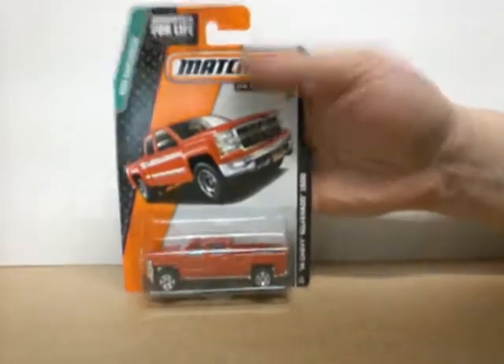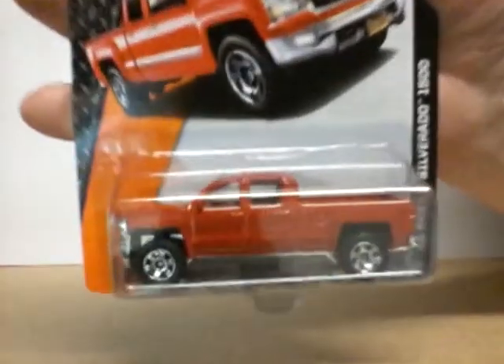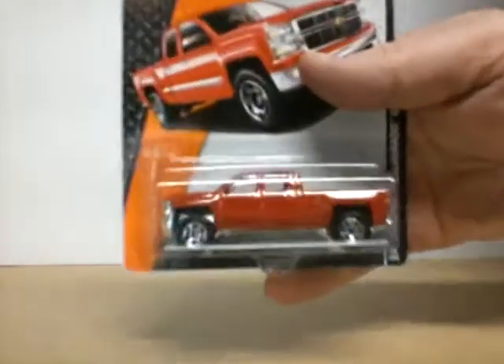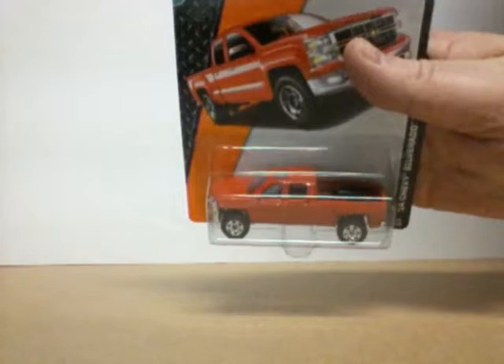First we got a 2014 Chevy Silverado 1500 in red. Thought this was a nice, nice looking truck. Matchbox is coming out with some pretty good trucks. So that's that one.